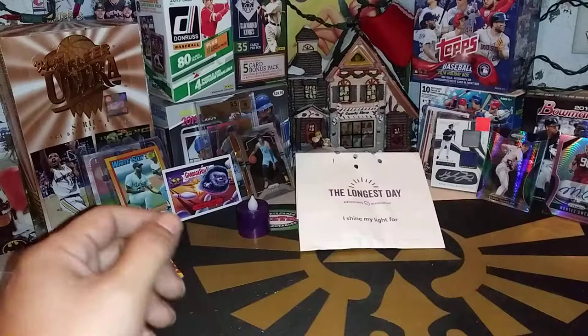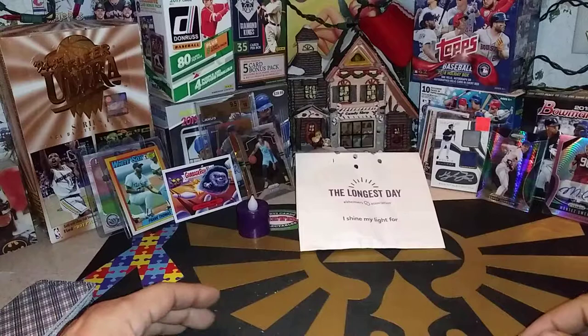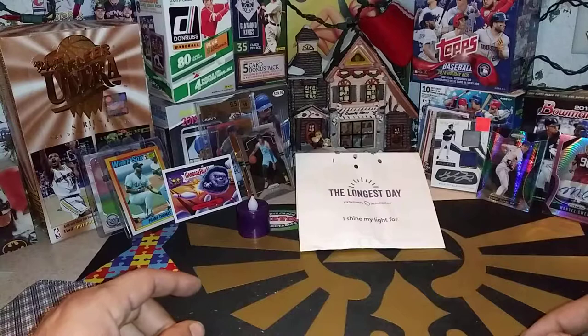Welcome back everybody. Dave, ABQ SCNC. We are right before our auction later tonight — 5 p.m. Mountain Time is when we will be doing that.